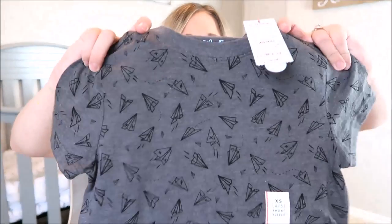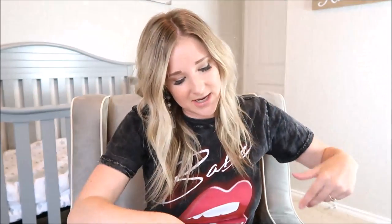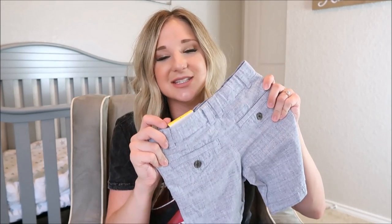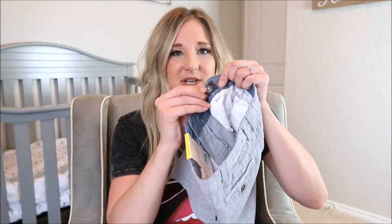I grabbed this one for Carter — it has little paper airplanes on it. He's getting so picky about what he wears to school, so he actually approved of it, and so did I. We have to mutually approve his clothing now. These shorts are also so adorable — he's now in bigger boy clothes, which is very bittersweet. They have little adjustable waistbands inside, which is great for boys who have a tiny waist but are kind of tall.